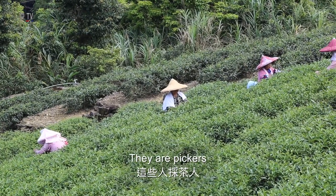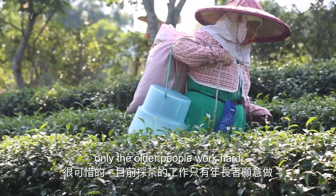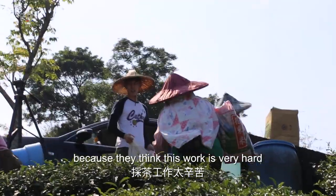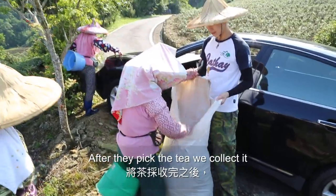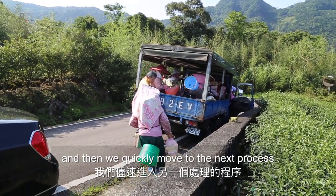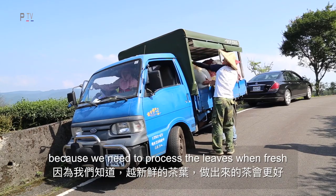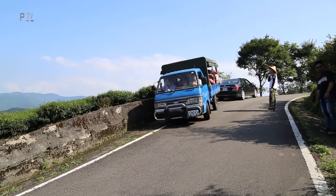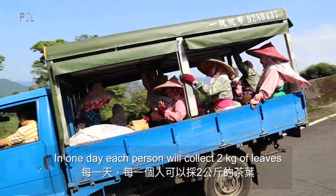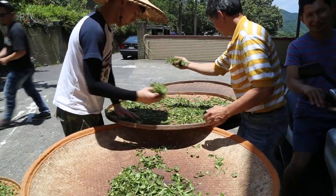The pickers here — the youngest — are maybe 80 years old. Only the older people can work this hard; the young generation don't pick tea because they think the work is very, very hard. After picking, we collect the tea and have to quickly move to the next process because we need to care about the freshness — the more fresh it is, the better the quality. They collect the tea leaves in a white bag; one picker can collect maybe two kilos in a day. We need to move quickly to the next process because the tea leaves must be very fresh.